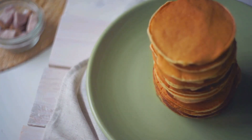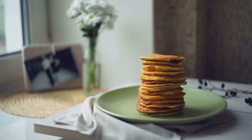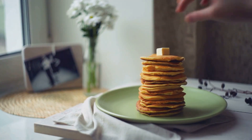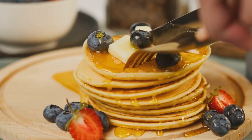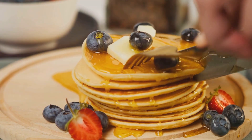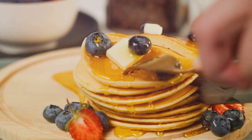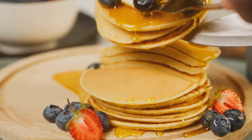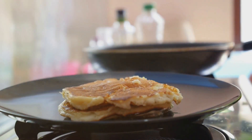You might be wondering if whole-grain pancakes can truly compete with the classic fluffy stack you're used to. Well, they absolutely can. Whole grains bring a delightful, slightly nutty flavor and a hearty texture to your pancakes. Top them off with a dollop of Greek yogurt, a drizzle of pure maple syrup, or a handful of fresh berries, and you've got a breakfast that's as scrumptious as it is nutritious. With whole-grain pancakes, you're flipping the script on the typical sugary breakfast.